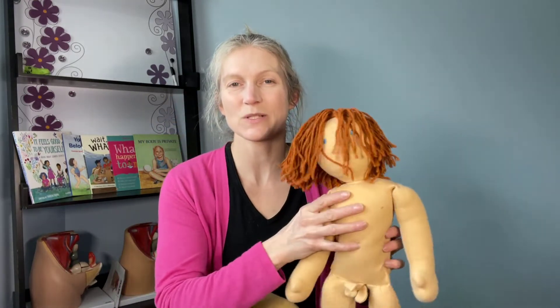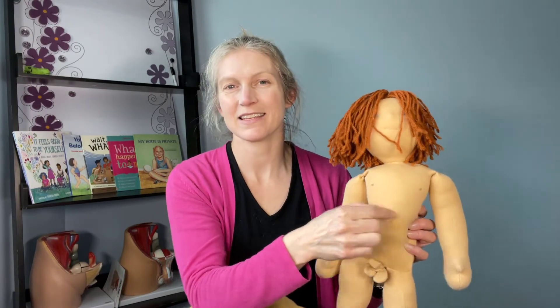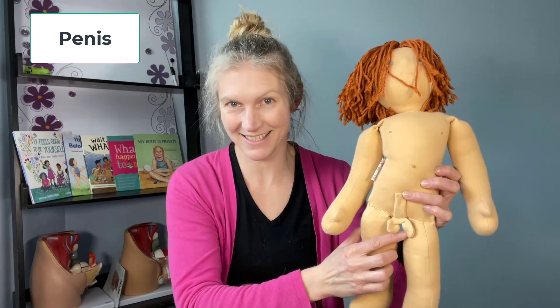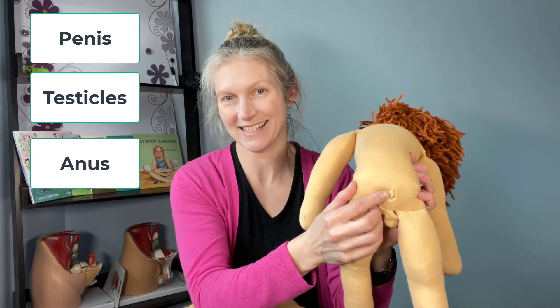Let's review the body parts. I'm going to go slow — call out the names in your classroom or with a parent. Sam has an arm, a belly button, nipples, a penis, testicles under the penis, a back, and an anus.